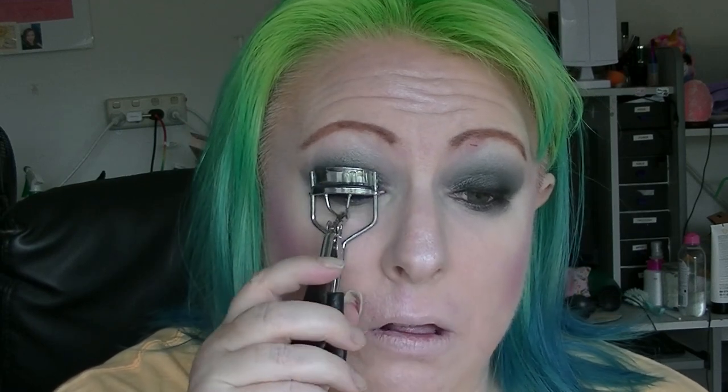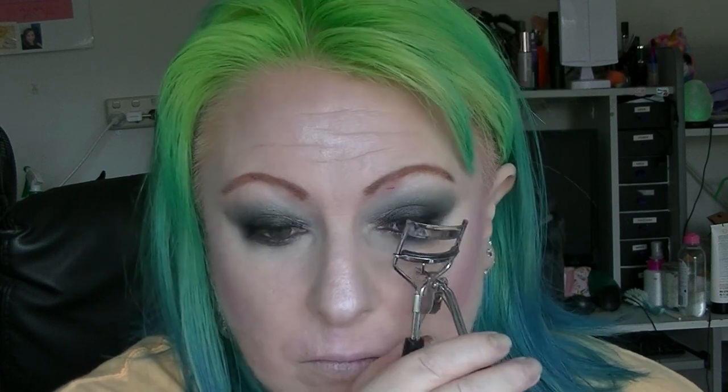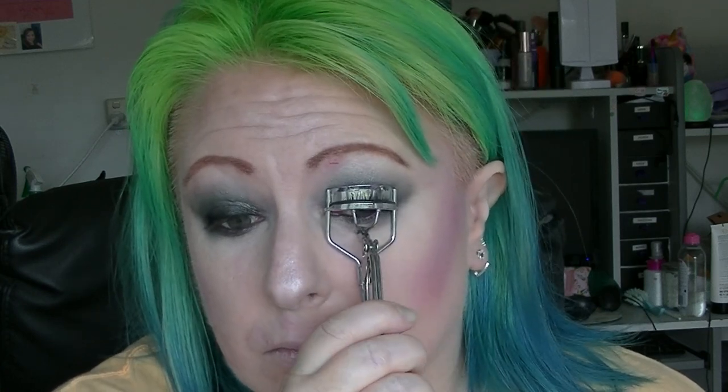Then I'm going to curl my lashes and add a couple of coats of the Balm — What's Your Top mascara.